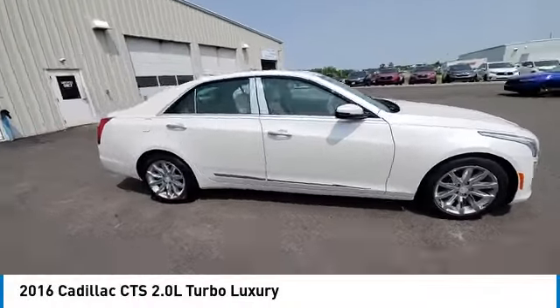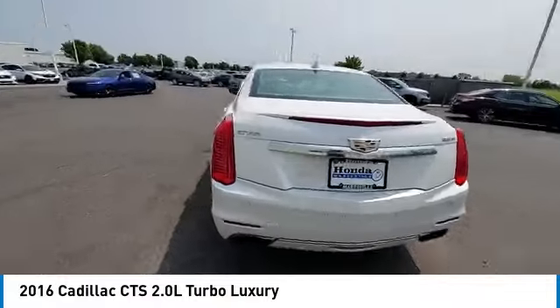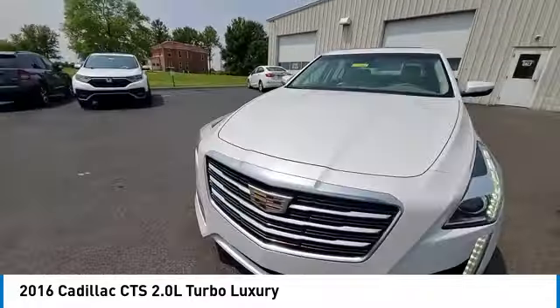Make a great choice today with the 2016 CTS. The CTS is a well-sorted blend of all-American style and European-inspired tuning with a cutting-edge design.